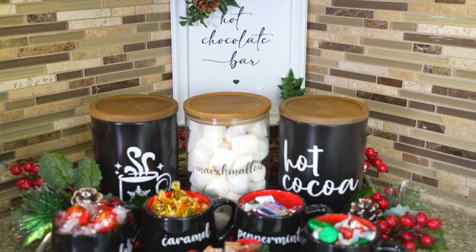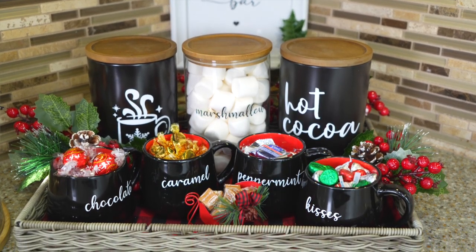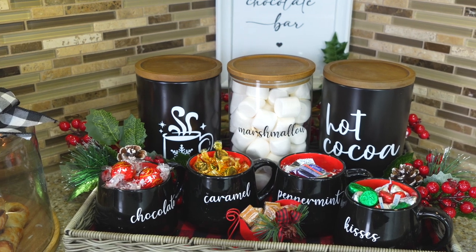The first thing I want to talk about is creating a hot chocolate station. My kids absolutely love this — it's always half empty because we use it all the time, but it's also nice for guests when entertaining. We have peppermints, caramels you can melt in the bottom, marshmallows, and different types of hot chocolate in the jars.